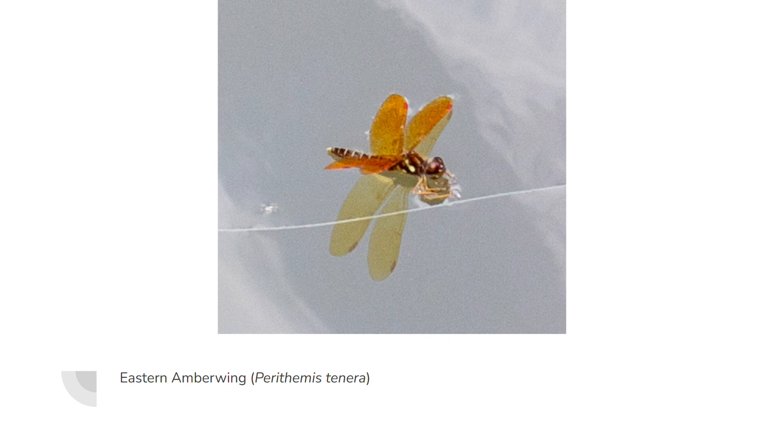During winter I take thousands upon thousands of bird images, and with fall migration incoming this could be a great chance to show you guys some really cool images with some really cool birds. Remember to like and subscribe, and I'll see you in the next video.